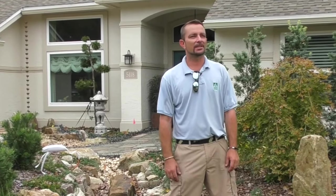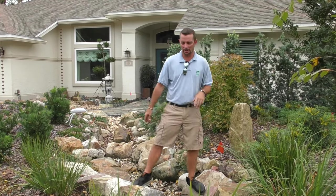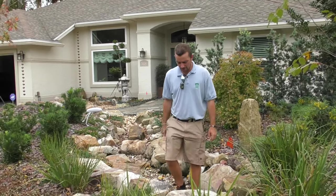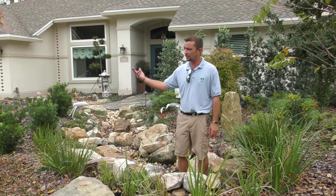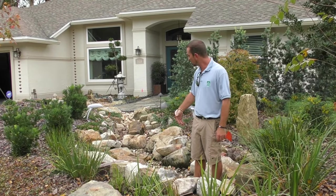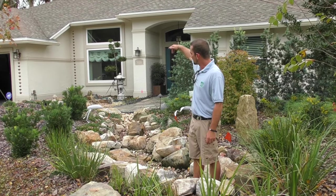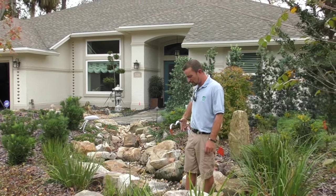These neighborhoods like Sawgrass, Marsh Landing, Plantation are all built on what used to be marshland, so it's hard to get the water out of the yard. In this yard we have a custom drain field underneath the driveway with a sump pump that turns on and pumps water into this area, and also from the roof lines — pipes that gather at two different points and come to this area.